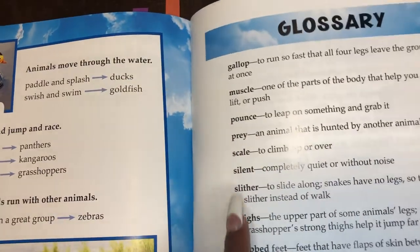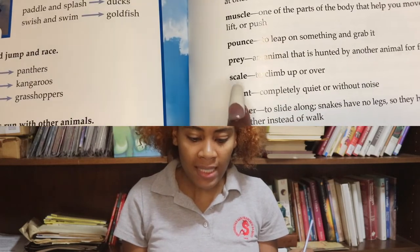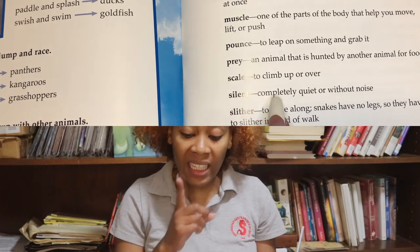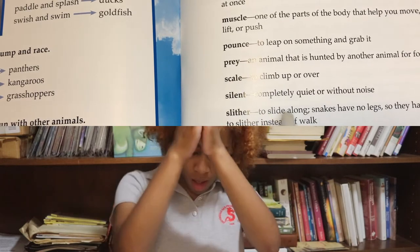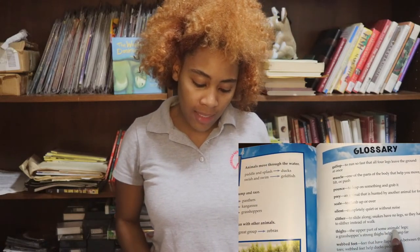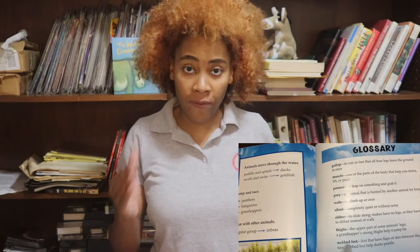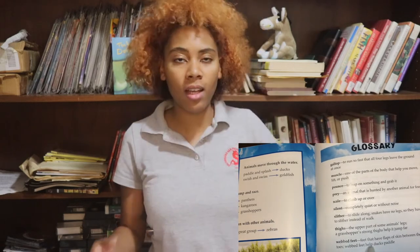And who do you think are the predators of a zebra? [Roar!] Scale — to climb up or over. Silent — completely quiet or without noise. Slither — to slide along; snakes have no legs so they have to slither instead of walk. Thighs — the upper part of an animal's legs; a grasshopper's strong thighs help it jump far. Webbed feet — feet that have flaps of skin between the toes; webbed feet help ducks paddle and they help frogs to swim.